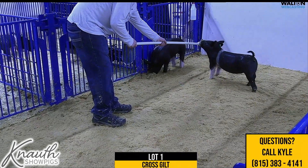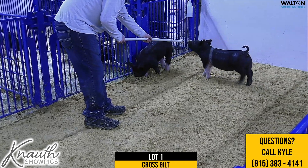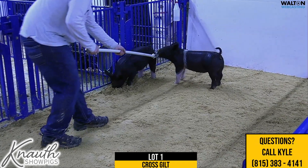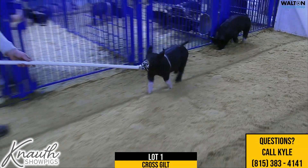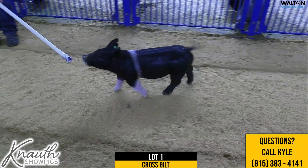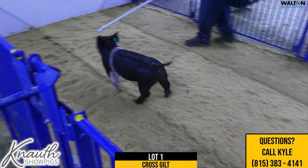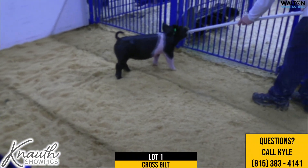Thanks for tuning in. This is Kyle Knaut. I'll be joined by Clay Parrish, and we've got Alec on the stick holding — getting the pigs to cooperate. This is the preview for our December 30th live sale, showpig.com live. We will have CCI here at the house and everybody's welcome to come.